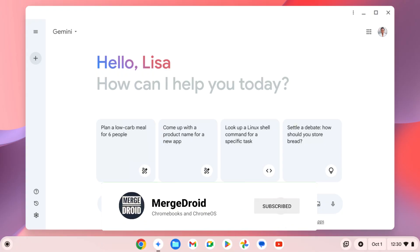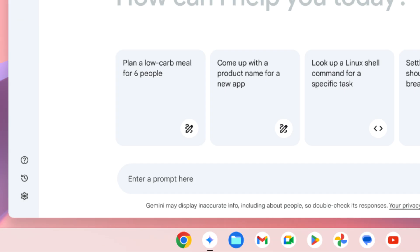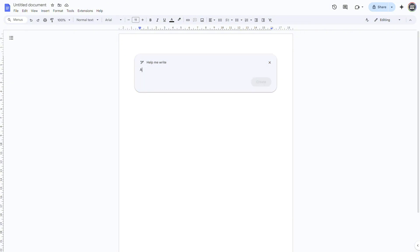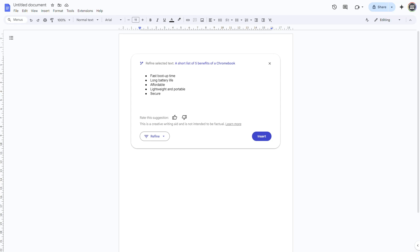Starting with regular Chromebooks, there's some good news: you're going to get the Gemini app pinned to the shelf, just like Chromebook Plus models have seen. In addition, with new Chromebook purchases, you'll see a Chromebook perk offer for three months of Gemini Advance for free. That means you'll get Gemini in your Gmail and Docs — honestly, those are the places I find it most useful. New owners of Chromebook Plus models will continue to see the 12-month perk.